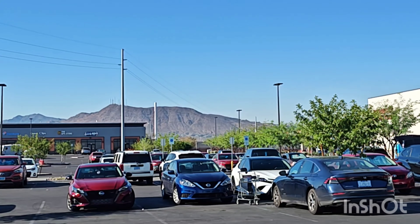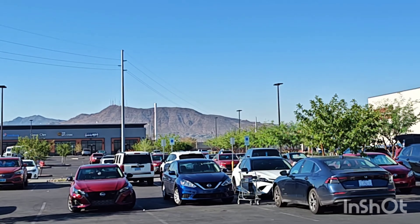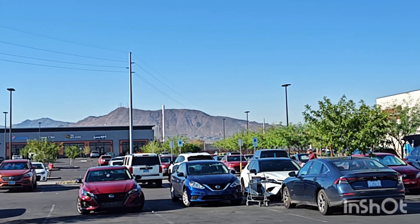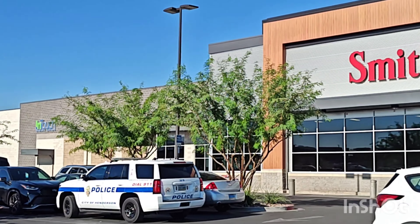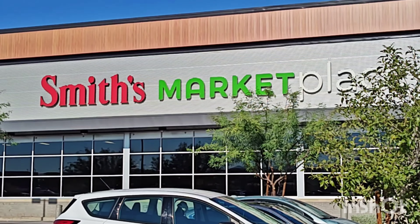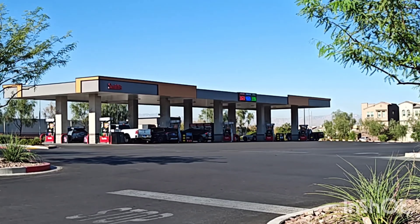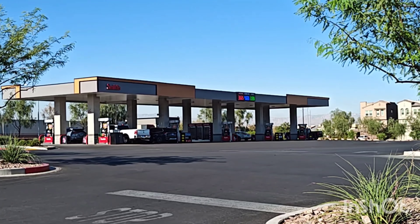It's the Black Mountains when you head through 93 going out to the Hoover Dam and Boulder City. And here we are back here. They even have a gas station on top of everything else. It's a one-stop shop.